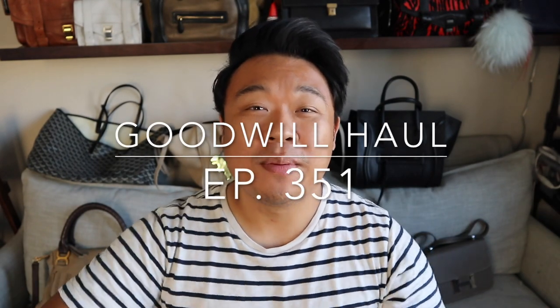Greetings and salutations! It's Hadrian here. Welcome to a new video. How's everyone doing today? I hope you guys are all doing fantastic.